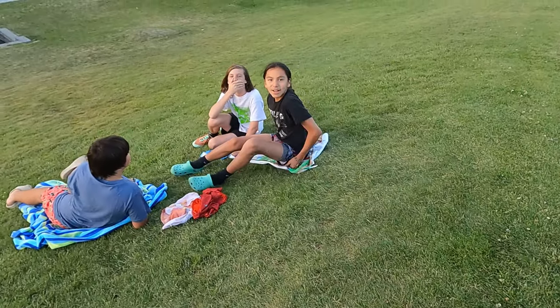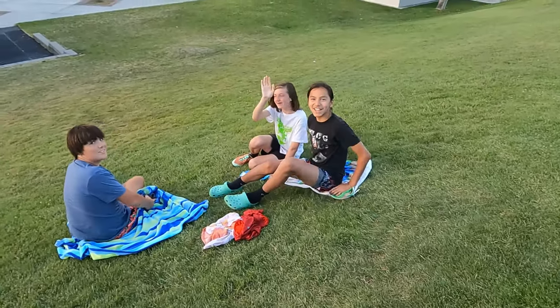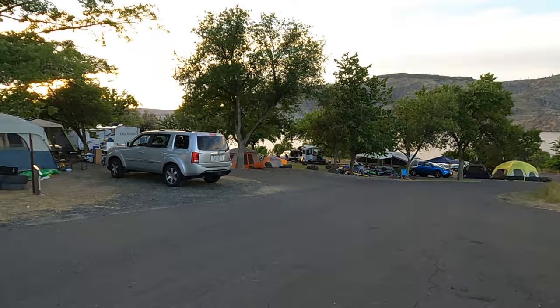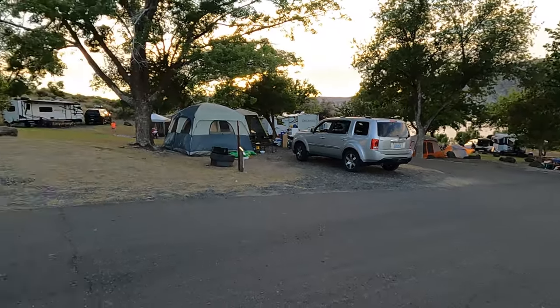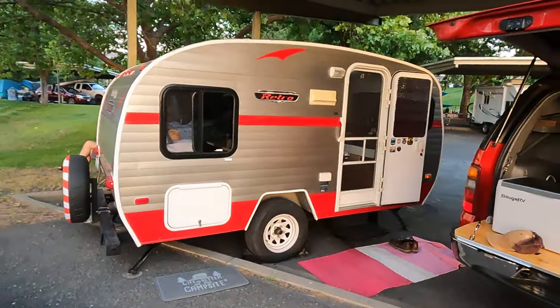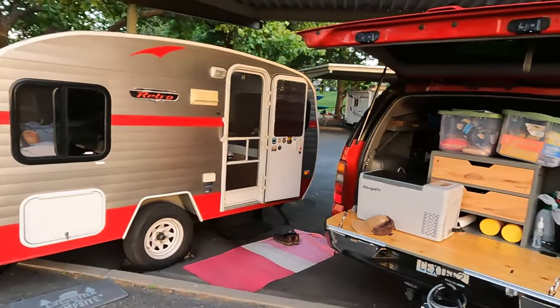Hey guys, they wanted to be in the vlog — say hi! Hello! Hey. We also spotted a Whitewater Retro in the wild — look, a Retro in the wild!